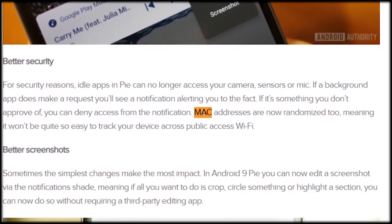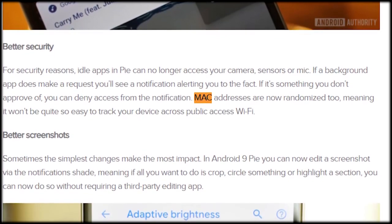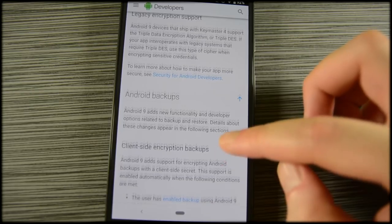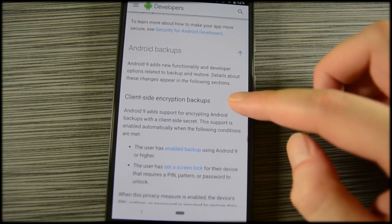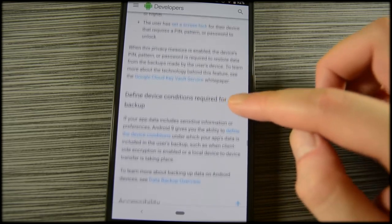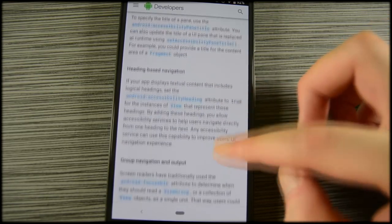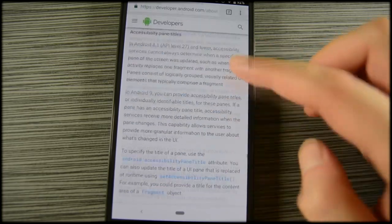Everyone's been clamoring for new UI elements and bigger changes. After all, Google is finally taking an approach where if it's not broke, they're not really fixing it, and after that fiasco with their messaging app ecosystem, I'm all for them leaving well enough alone for right now. Android Pie looks demonstrably different than Oreo, and you can definitely tell the two apart with a cursory glance. However, it is not as big of a change as many would have liked.